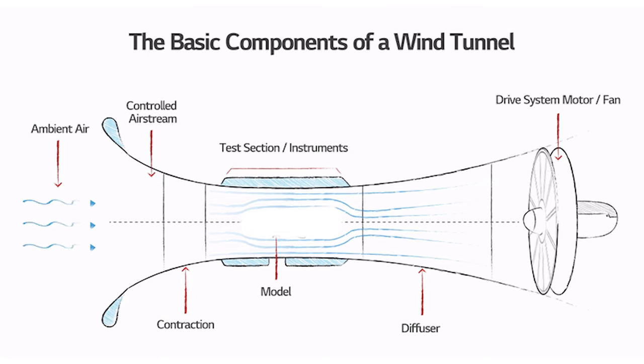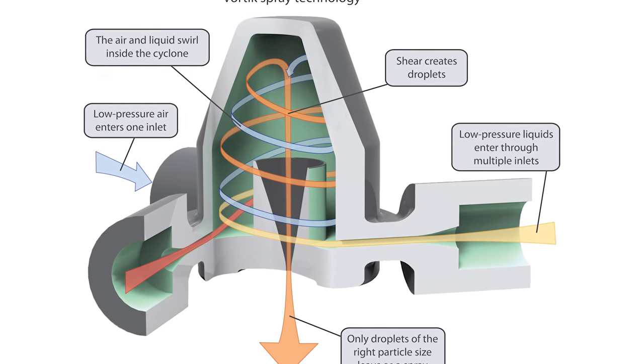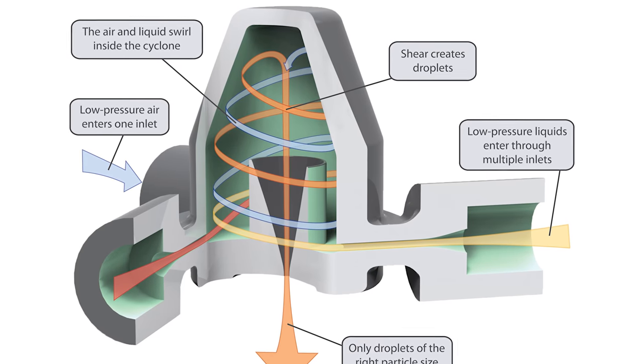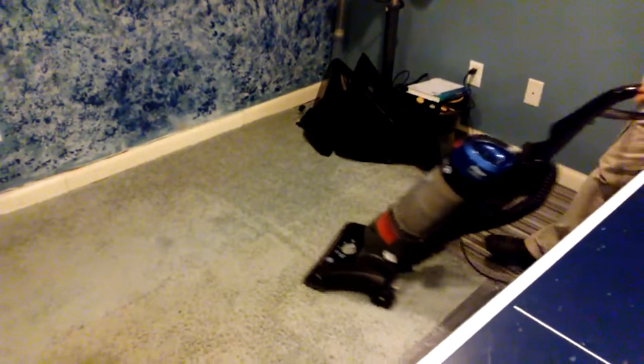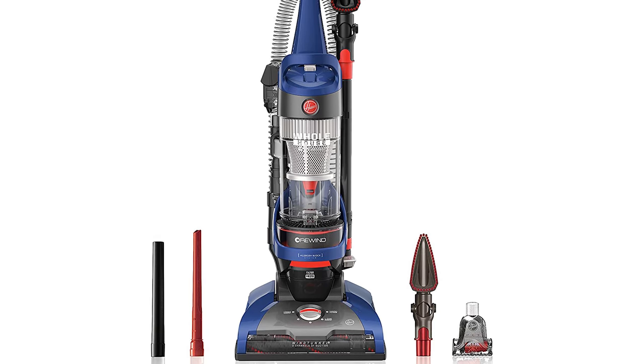The Hoover Wind Tunnel model boasts added technologies like Wind Tunnel and Cyclonic Technology. The Wind Tunnel technology helps spread equal amounts of suction force across the nozzle, while the Cyclonic Technology keeps suction force consistent — what they call the no-loss suction feature. The Hoover Wind Tunnel 2 is probably one of the cheapest options for a higher-performance upright vacuum cleaner.